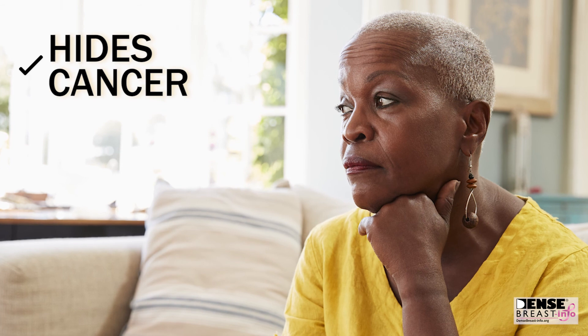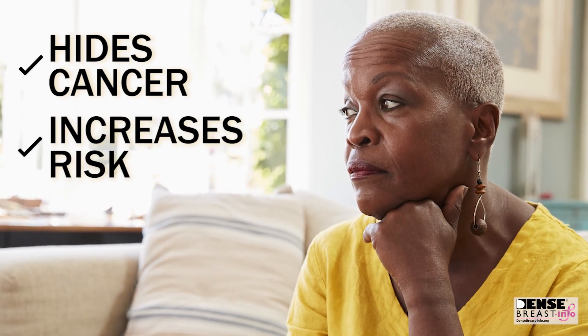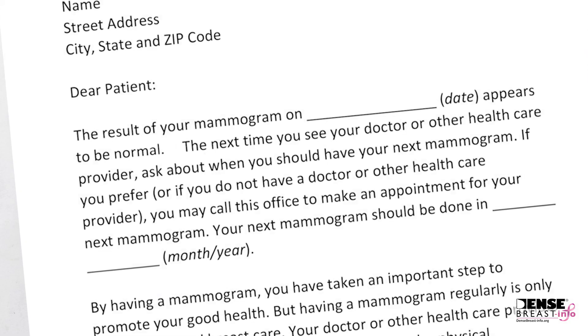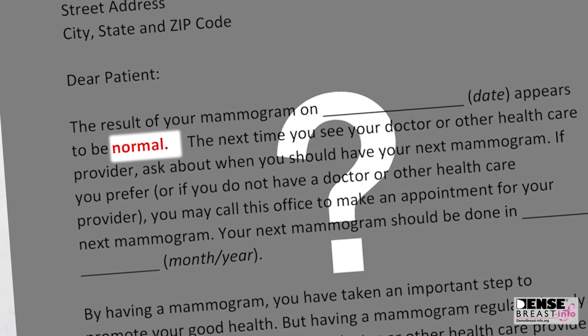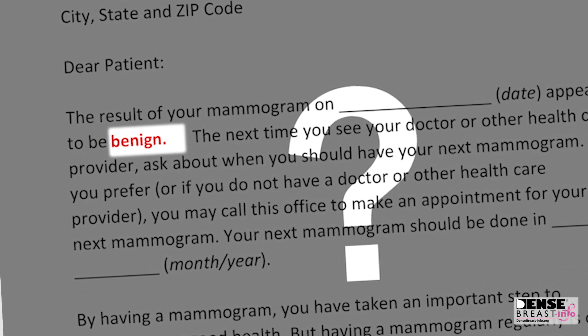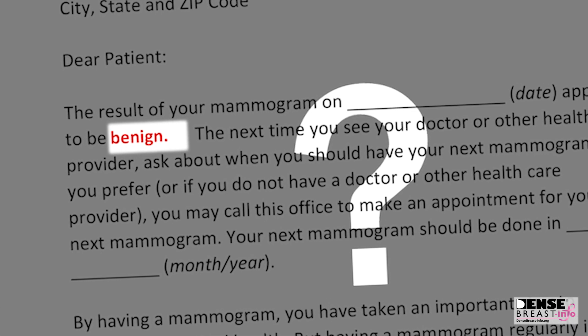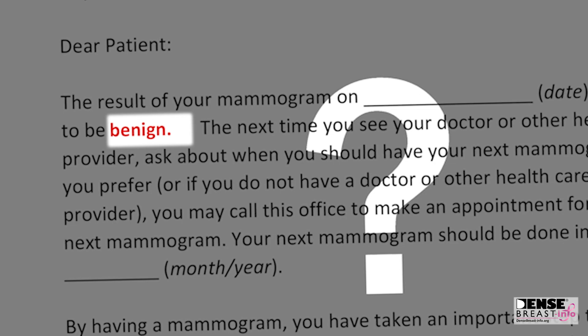The denser the breast tissue, the harder it can be to see the breast cancer. Dense tissue also increases the risk of developing breast cancer. It is important to be aware that even if a mammogram report is normal, negative, or benign, it does not necessarily mean cancer is not present. This happens more often in women with dense breasts.